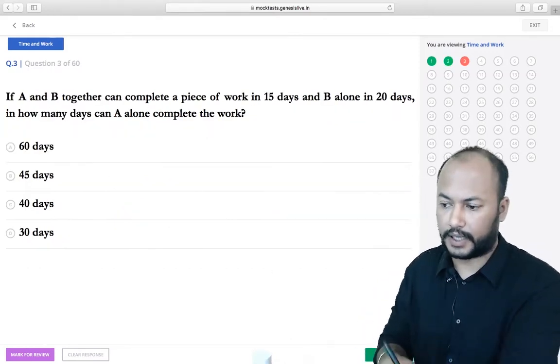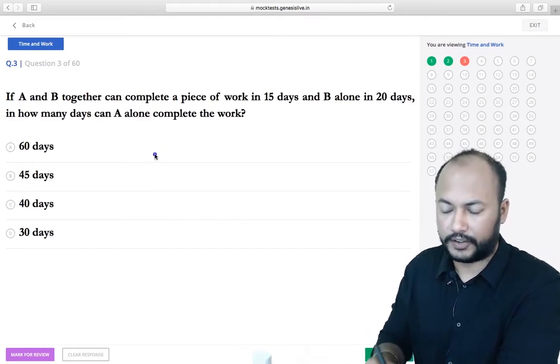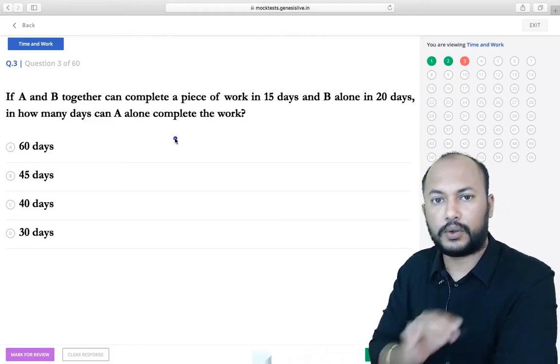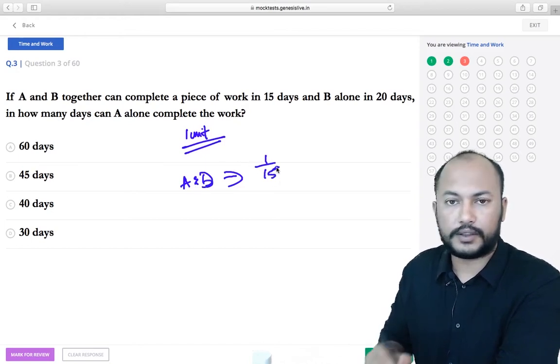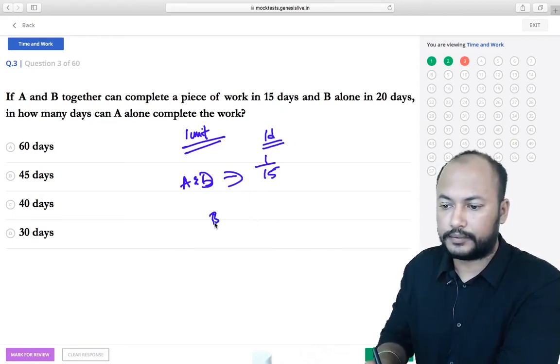Next question — a very simple, direct question. A and B together can complete the work in 15 days. If we consider the total amount of work as one unit, A and B complete 1/15th of the work in one day.